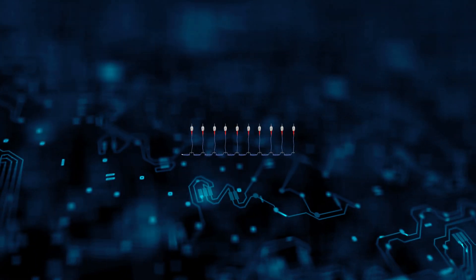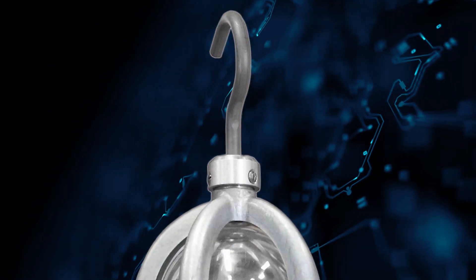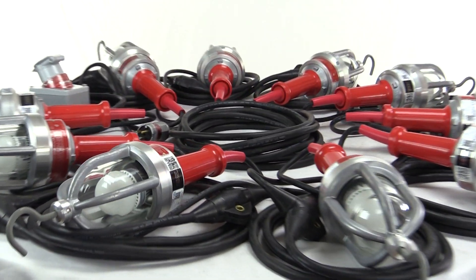Number 4, EPLSL10LED. Designed for inspection and detailed work, this explosion-proof LED light string includes 10 10-watt work lights equipped with aluminum hooks.